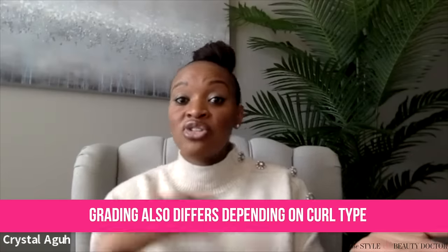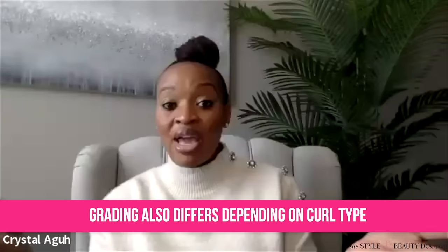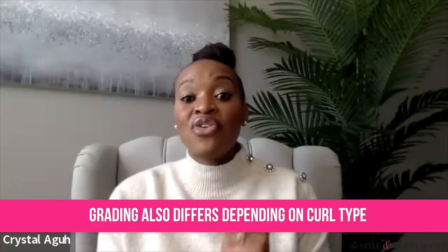When I grade things, I'm talking about a style's ability to cause traction alopecia and its ability to maintain moisture in your hair. How we grade protective styles also differs based on whether you have 3B, 3C, 4B, or 4C hair, and whether your hair is high density or low density. Someone with high density 4C hair may get an A for a style that would be an F for someone with low density 4C hair.